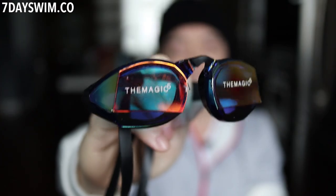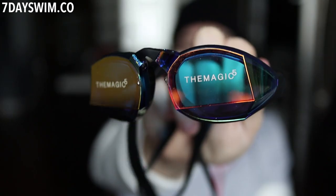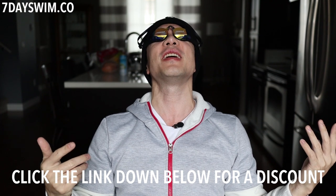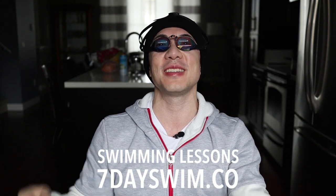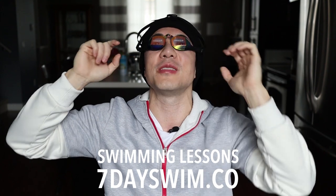Do I recommend this pair? Definitely. If you really want to go pro and get a pair of goggles that lasts you a lifetime, just invest in a custom pair — it'll save you a lot of trouble and hassle down the road. So there you have it: 2020 vision, 2020 goggles. Click the link down below to get your pair, and if you do click the link, there is a special discount just for you — but you have to click my link. Also, if you really want to learn how to swim, visit 7dayswim.co for online swimming lessons — thousands have already signed up, so why haven't you? It's 2020, everybody should be swimming. My name is Justin — talk to you later!